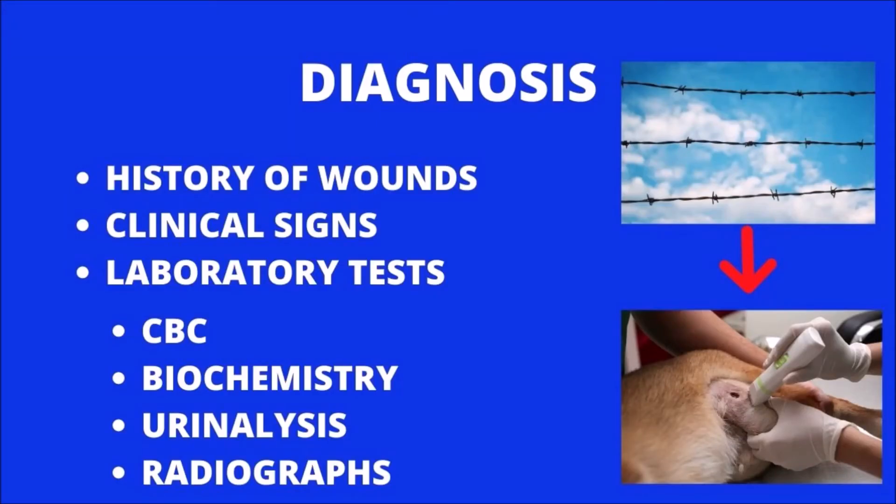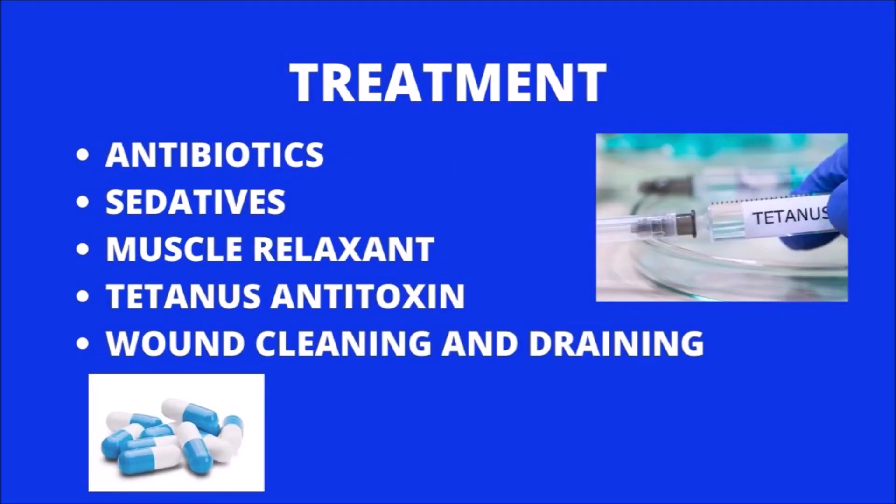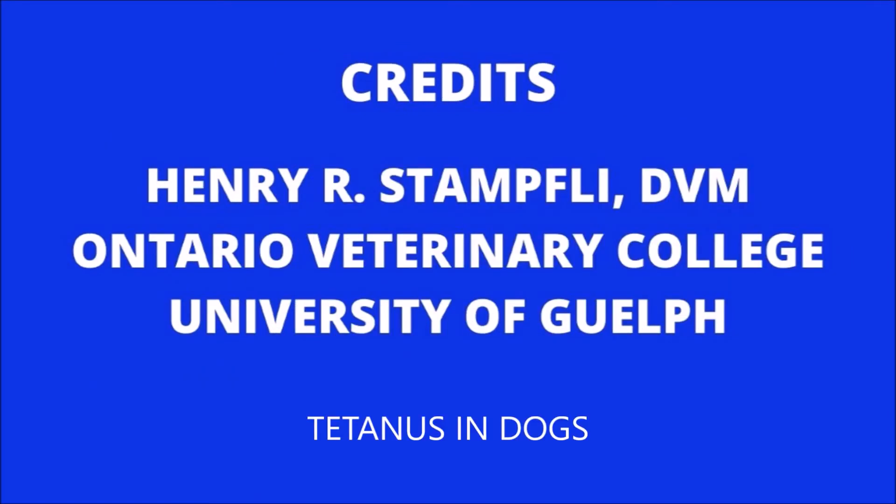Tetanus is diagnosed based on an animal's history of having a wound and the presence of clinical signs. Laboratory tests, such as blood work and radiographs, may sometimes also be necessary to properly diagnose this condition. In the early stages of the disease, your veterinarian may recommend muscle relaxants, tranquilizers, or sedatives along with tetanus antitoxin. This treatment is supported by draining and cleaning the wounds and administering antibiotics. Good nursing is invaluable during the early period of spasms. If your pet has tetanus and will be returning home rather than staying in a clinic, be sure to follow the nursing care instructions fully and carefully.